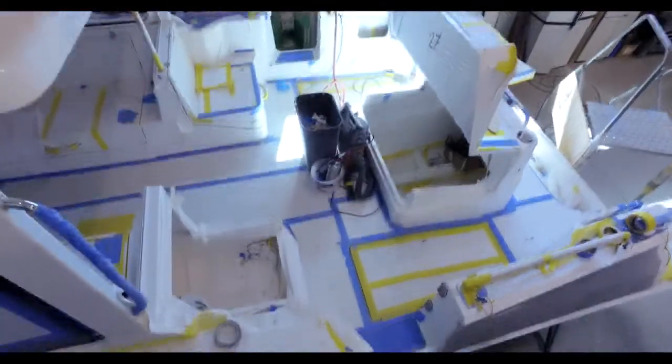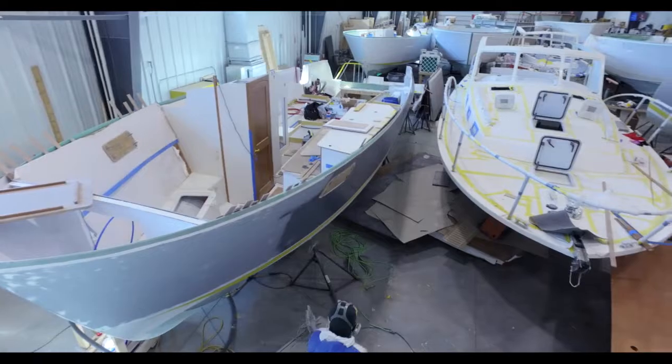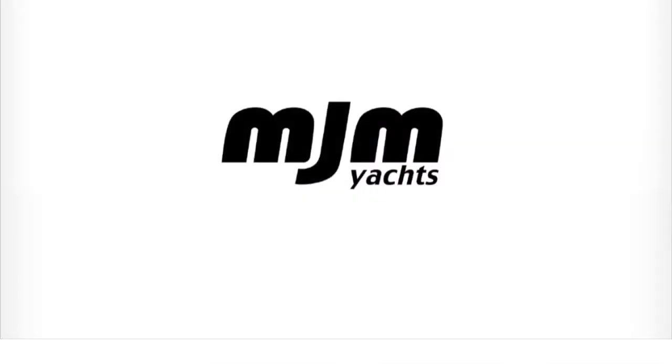That's our construction update on the exciting new MJM Yachts 53Z. For more information please visit the website at www.mjmyachts.com.